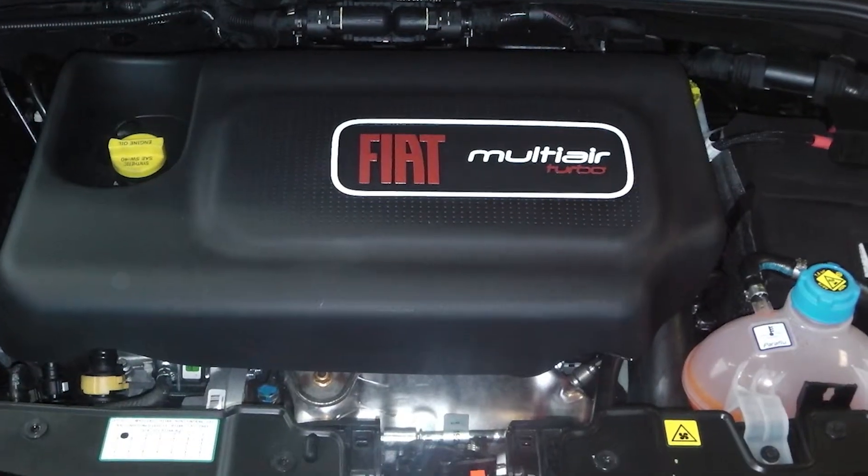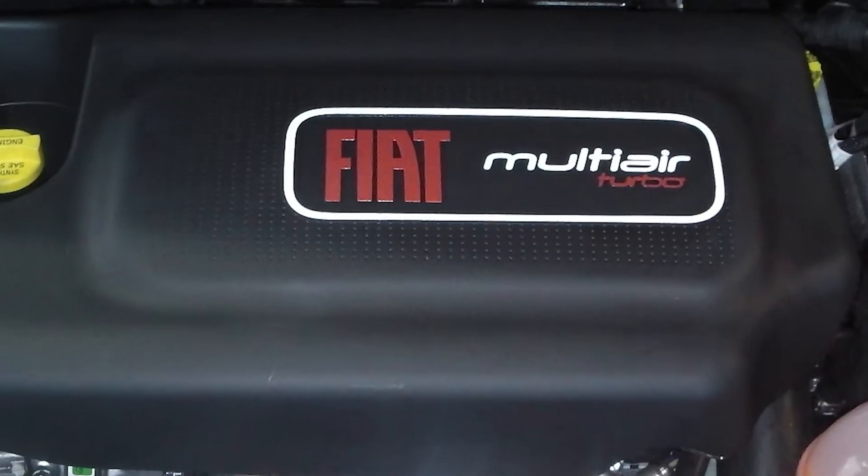It is powered by a 1.4-litre multi-air turbo engine, the same as the Fiat Abarth.